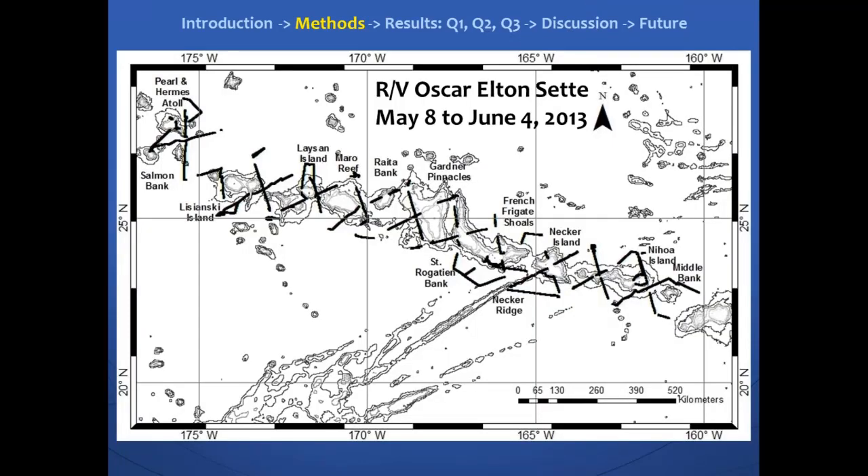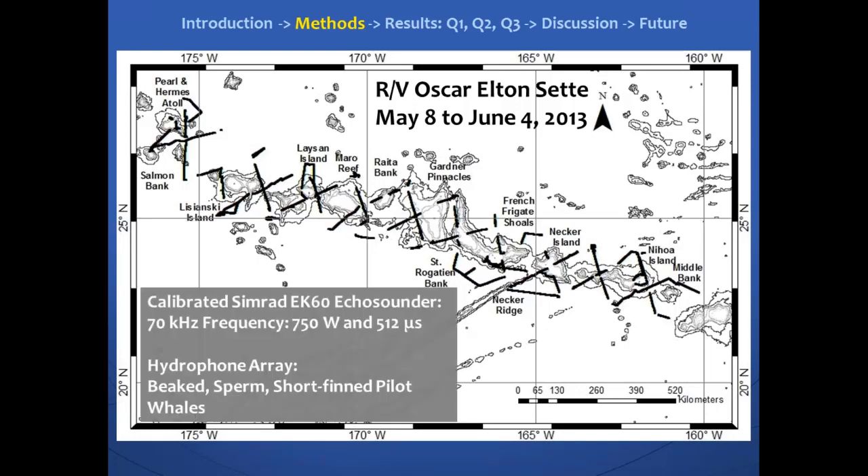This study was conducted from May 8 to June 14, 2013, on board the NOAA ship Oscar Elton Sette. We did transects throughout the northwestern Hawaiian Islands, from Midway Bank all the way to Pearl and Hermes Atoll. We used a calibrated Simrad EK-60 echo sounder for active acoustics to collect the backscatter of these micronecton, and we had a HydroFun array detecting the echolocation clicks of the three species I mentioned.